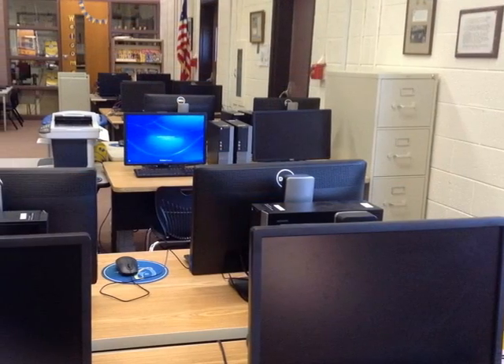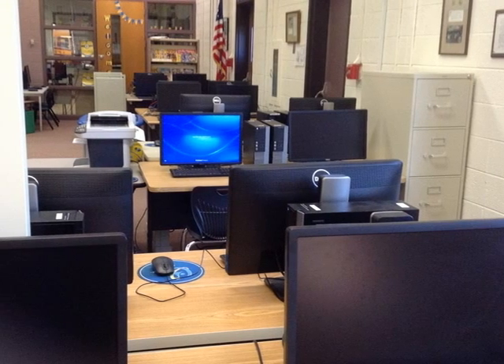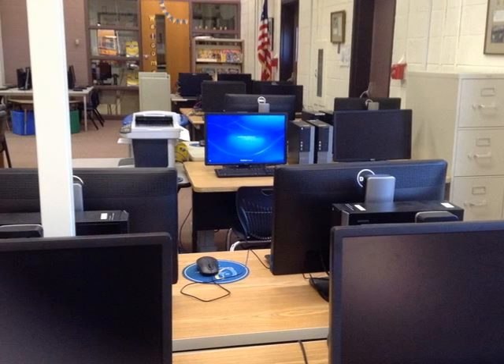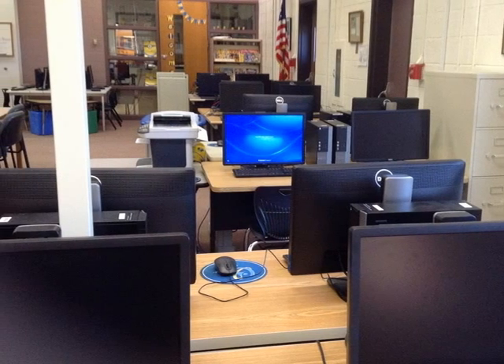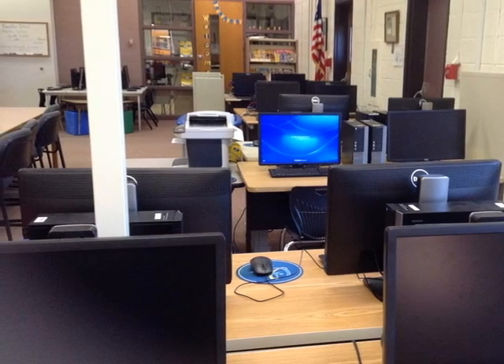Here is a view of the computer section of our library. We have 20 new computers for students to use. Teachers sometimes bring their whole class down to work on projects together. They are also available for individuals to come and work. Study hall is a great time for group project work as well.